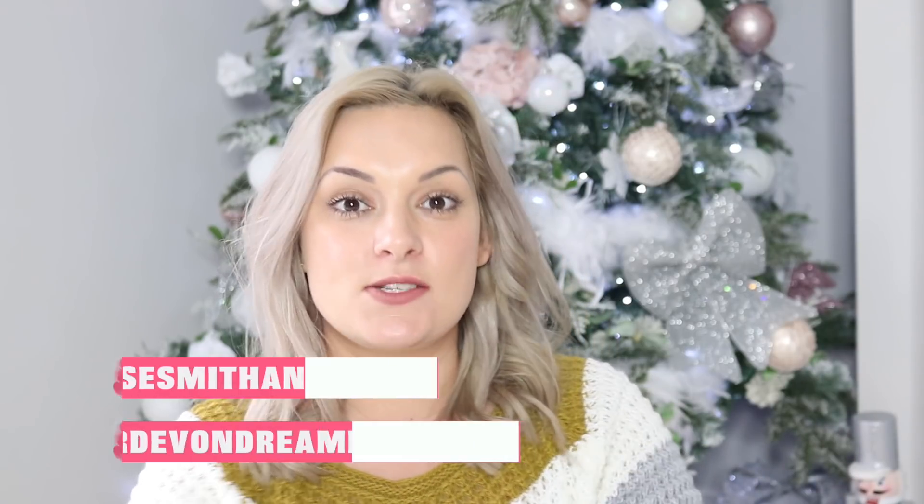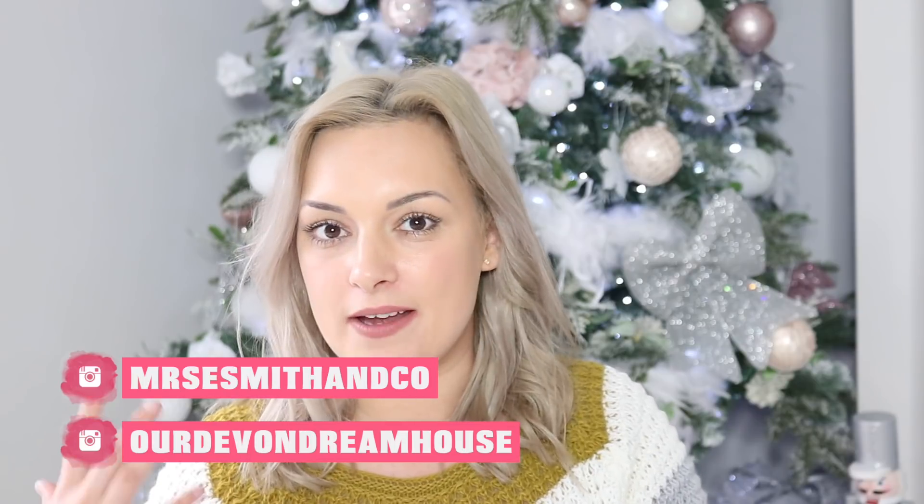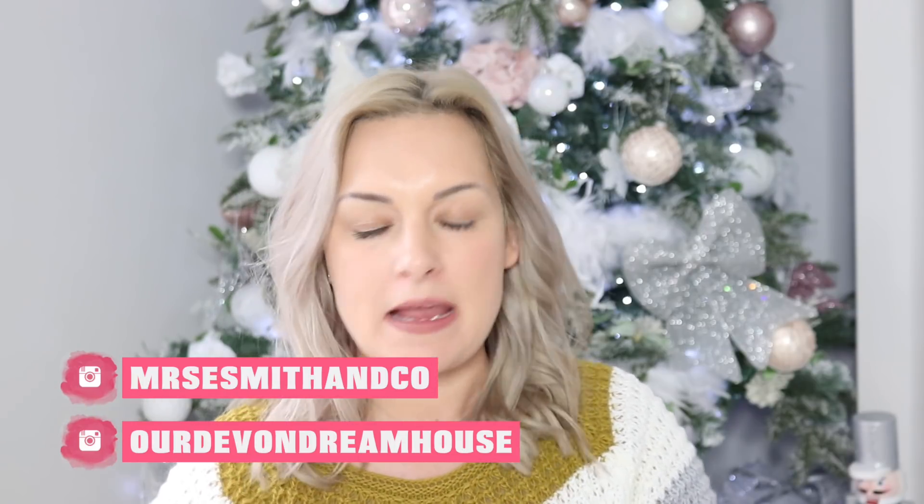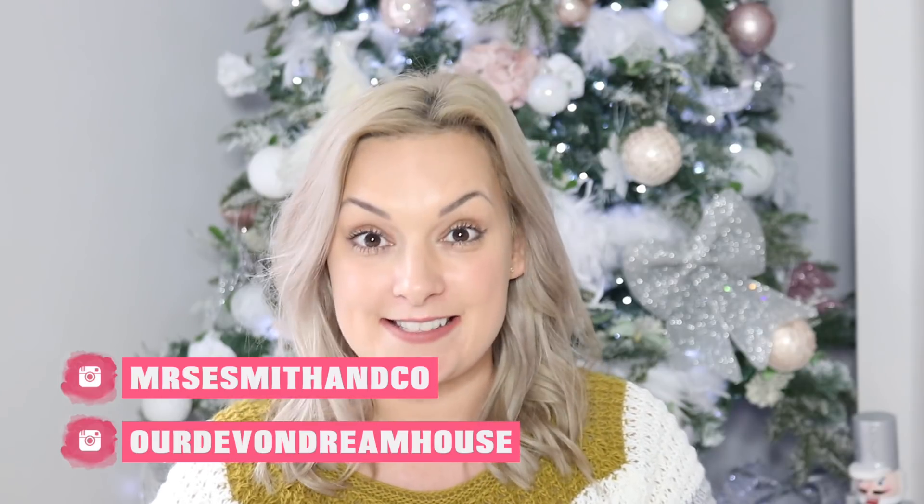Hi guys, hope you're well and welcome back to my channel. Today's video is going to be a stocking filler video and a stocking gift guide of what could be included and what Father Christmas may potentially bring your child this Christmas. If you want to see what I've included for my four-year-old son's gift guide stocking fillers, then just keep watching.